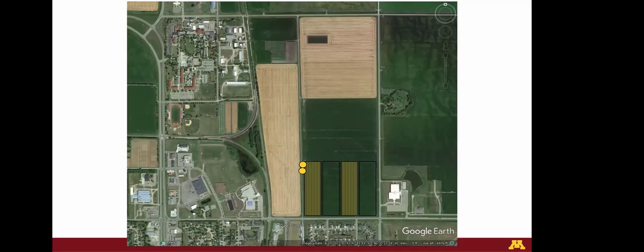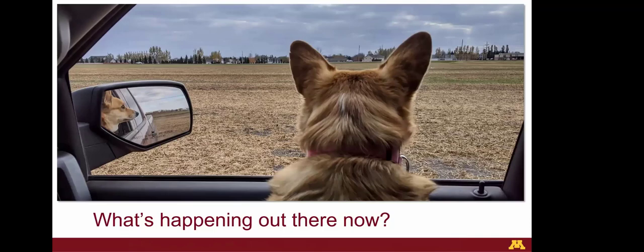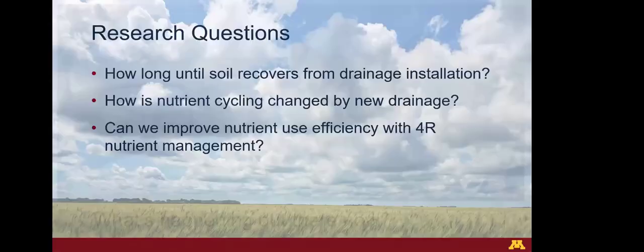So what's happening out there now? This year has obviously been unlike any other, but we've still been out in the field collecting data and doing a lot of work. Our research questions include: first, how long will it take until the soil recovers or reaches a quasi-equilibrium after the major disruption from our tile drainage installation? Second, how is nutrient cycling changed or altered by adding this drainage and changing water movement in the soil profile?